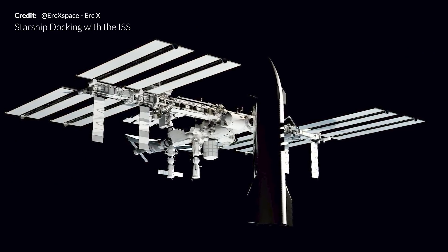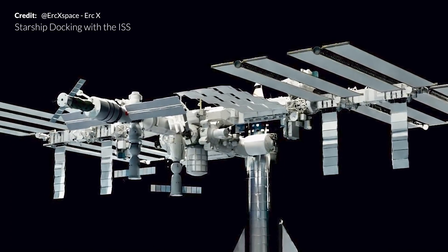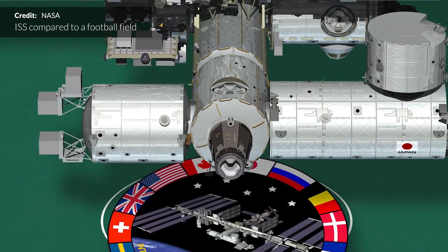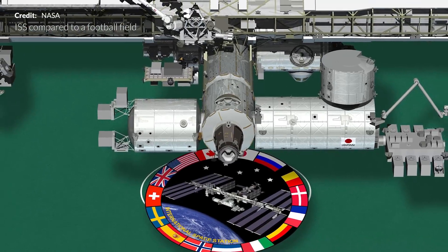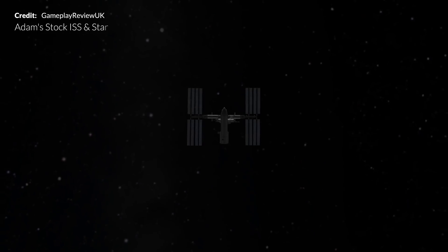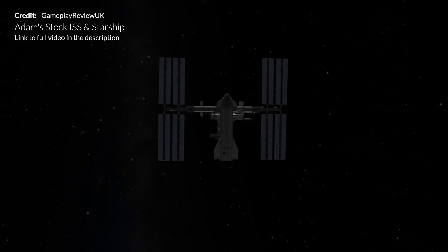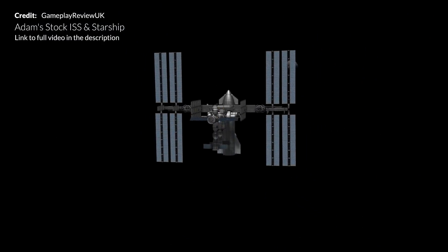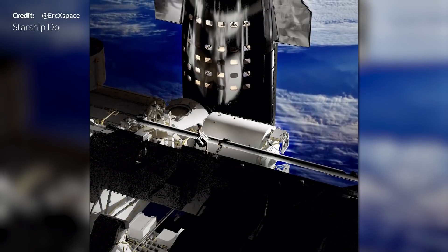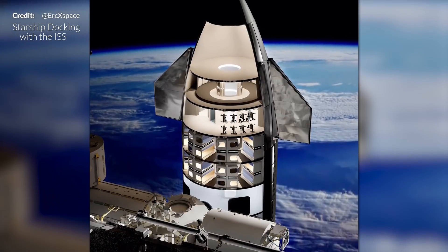Eric created a stunning shot of Starship docked to the International Space Station — the sheer scale is mind-blowing. NASA's 2014 graphic comparing the space station to a soccer field puts that into perspective on its own. Gameplay Review UK also recreated the docking shot in Kerbal Space Program fashion. We can't wait to see such massive reusable vehicles launching — this really will change everything.